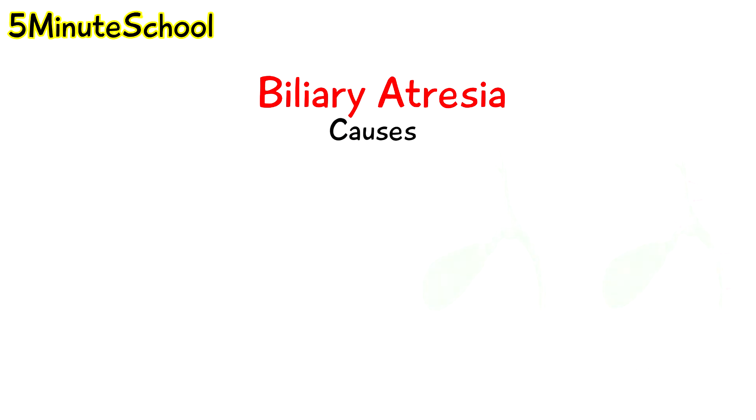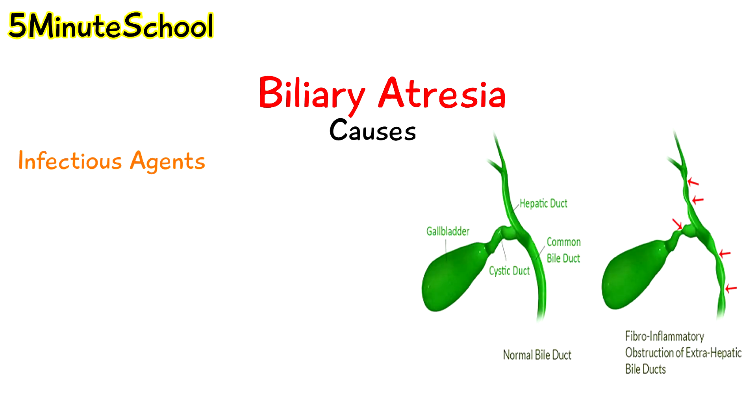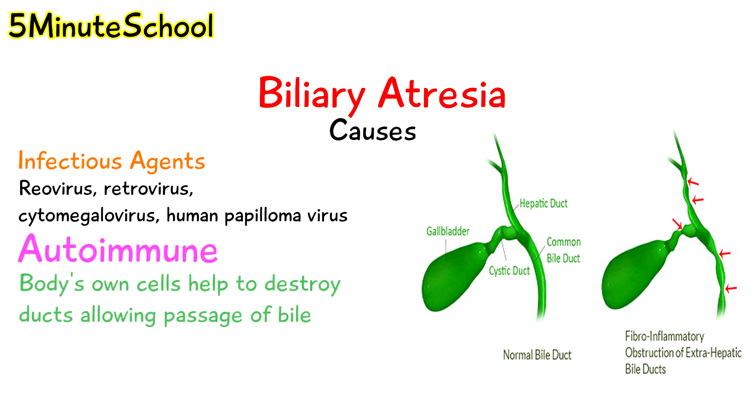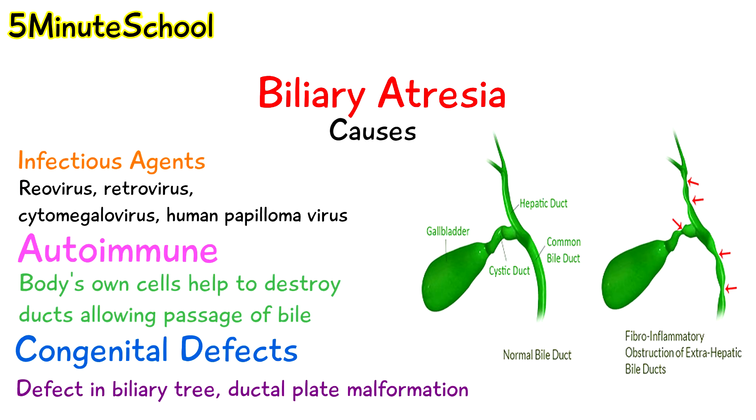The cause of biliary atresia could be due to infectious agents like reovirus, retrovirus, cytomegalovirus or human papillomavirus. It's also considered to be an autoimmune mechanism by the body, where the body's own cells help to destroy the ducts which allow the passage of bile. The third cause can be congenital defects, where there is some kind of defective development in the biliary tree or a ductal plate malformation.